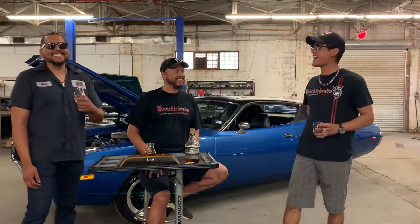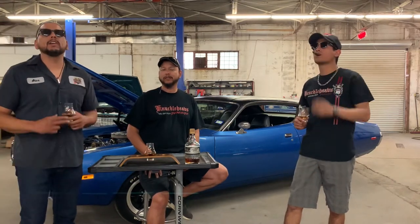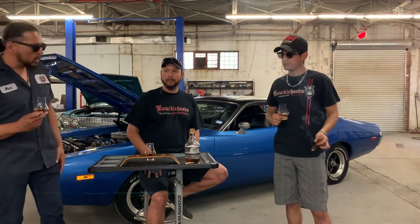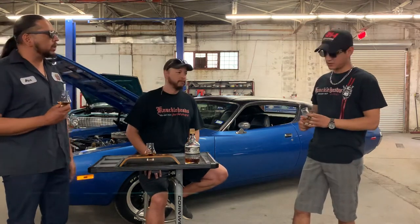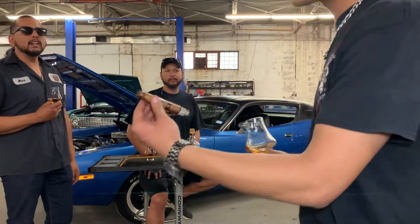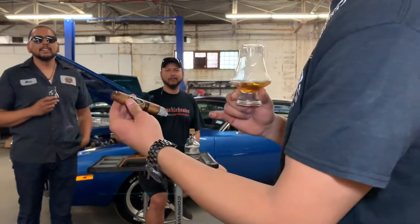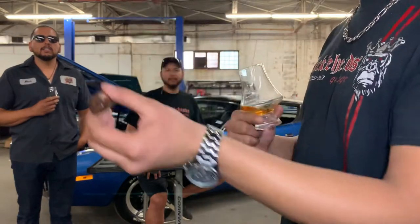Hey guys, my name is Alex, welcome to another episode here at the State Society at Knuckleheads Garage. Today we've got three things we're gonna talk about: a 1972 Dodge Charger with the 440, a nice cigar, and a nice whiskey. We got Mike with the cigars — what kind of cigar are you smoking there, Mike? Today we're smoking a fine hand-rolled cigar from Davidoff. The wrapper, filler, and everything else is from Nicaragua, box-pressed — a very good combination.